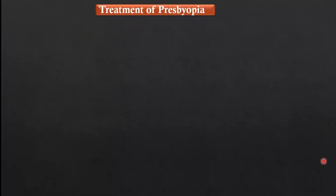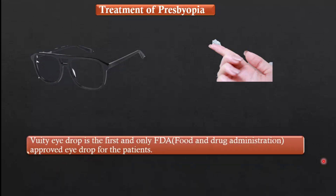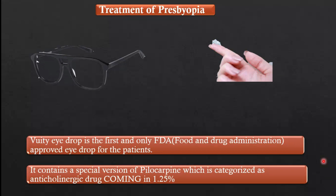Coming to the treatment of presbyopia: previously there was no specific treatment and it was mostly dependent on eyeglasses or contact lenses. But now the FDA — Food and Drug Administration — has approved an eye drop called Vuity for treating presbyopia. It contains a special version of pilocarpine, categorized as a cholinergic drug, and is available in a strength of 1.25% in a 2.5 ml bottle.